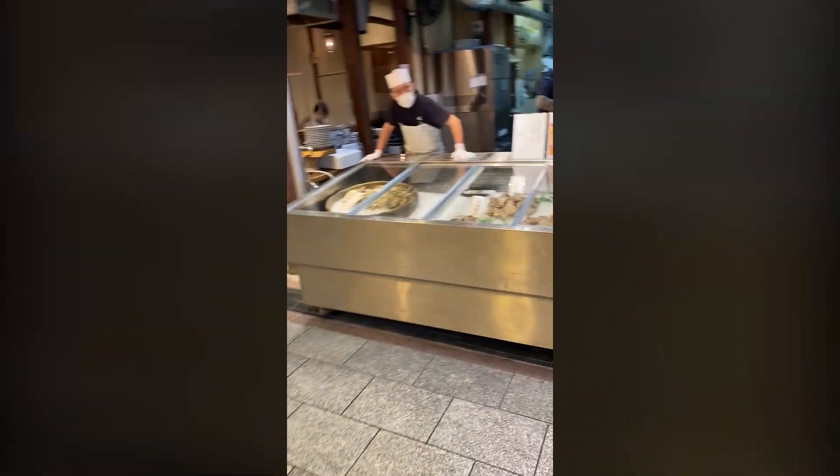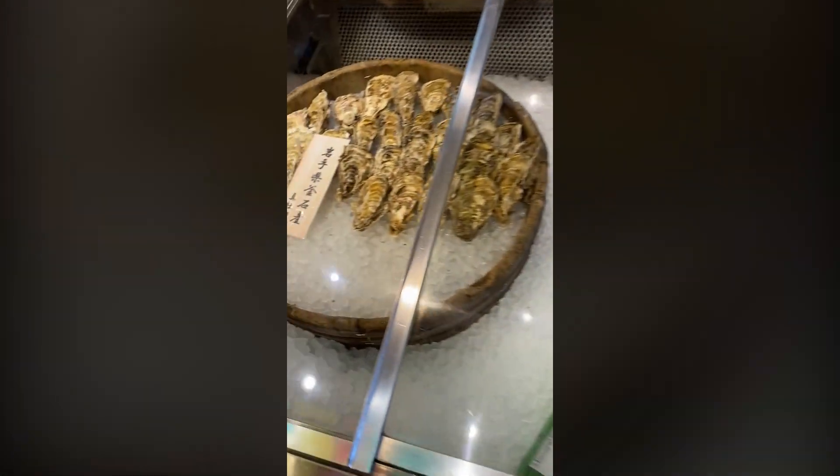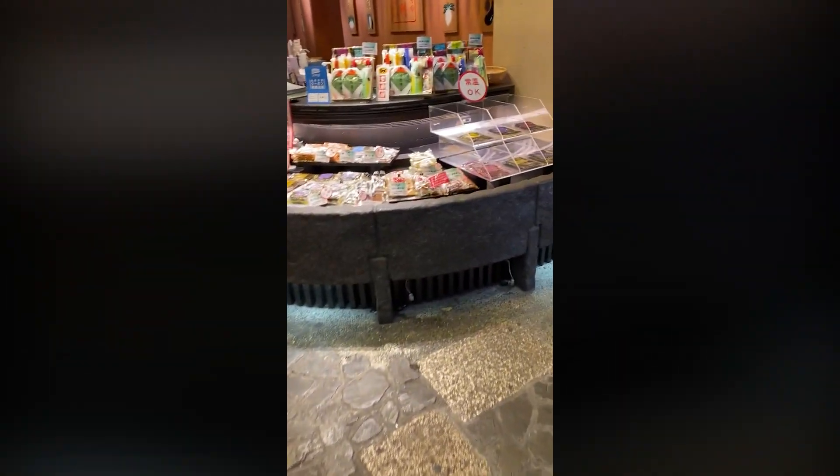I'm just going to scroll through. In future videos, I'll do individual features. These are raw oysters — really, really popular in Japan. In the future, I'm going to do a video for you guys on individual shops and foods.